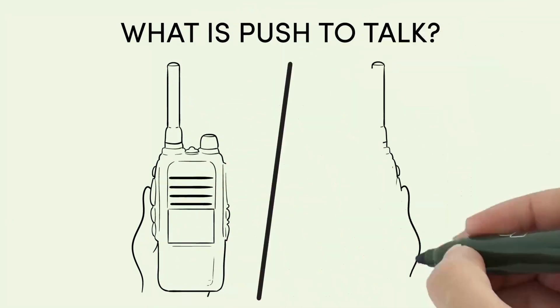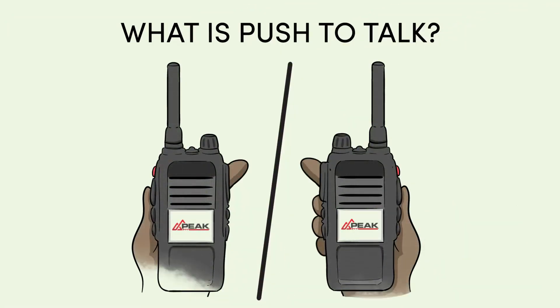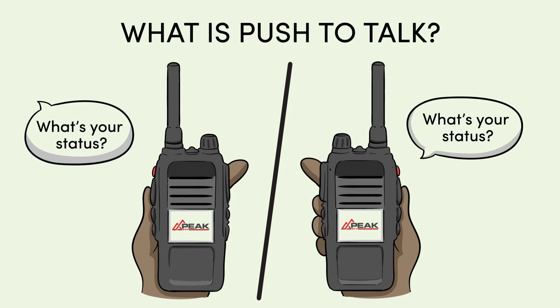What is Push-to-Talk? Push-to-Talk is a method of voice communication that allows you to simply press a button for instant secure talk.